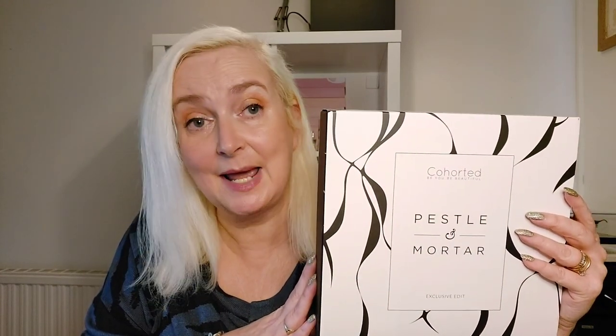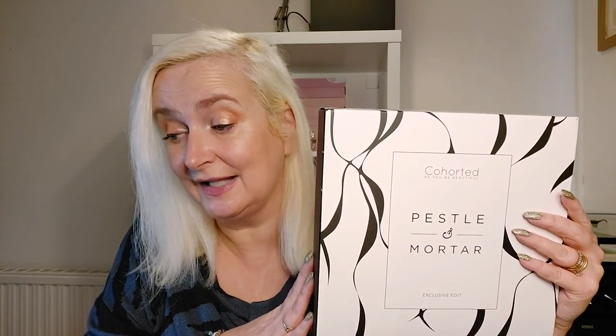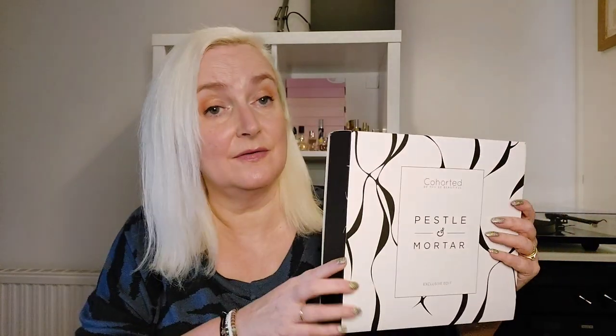But this month's box is a collaboration with Pestle and Mortar and the value is £195. This is just a sleeve covering the normal Cohorted box. I love their boxes — they're very substantial and sturdy and very good to use for other things. There's a card that always comes with the box, but it's really just got the QR code that links you to their app, where there's lots of information about each month's beauty boxes.